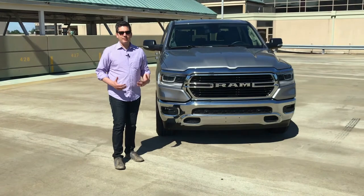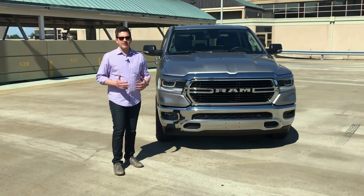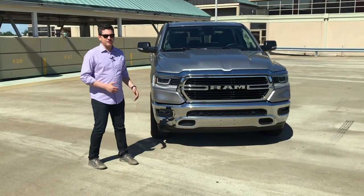The Bighorn Edition is probably the model that most people will buy. It's not the base model, it's not the most luxurious, it's just right there in the middle. It kind of has the options and designs that I think most people really like. And it really starts with the exterior.